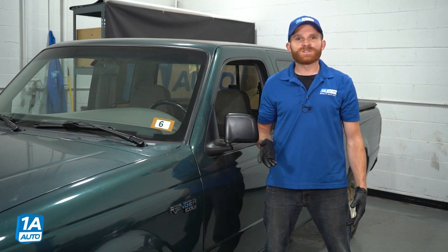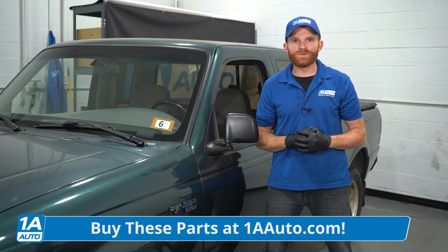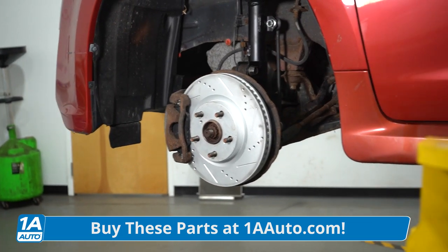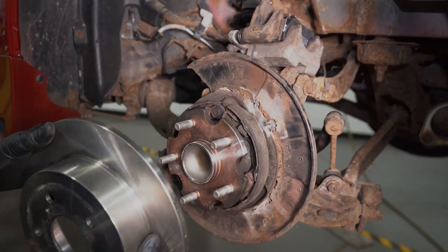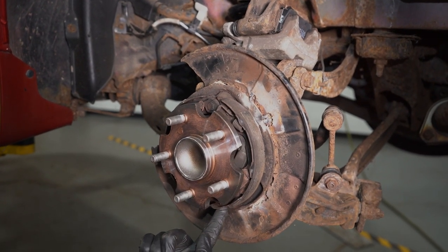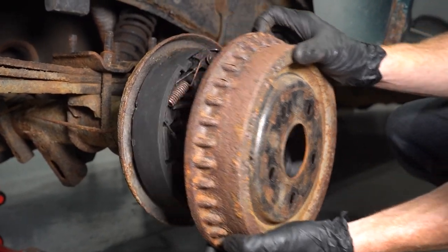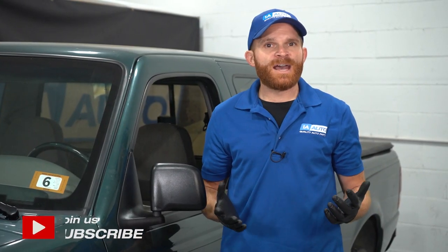Most vehicles are actually going to have brake shoes in the rear. I know you can look right through the wheels and typically you're going to find disc brakes in the front and in the rear, but if you were to take apart those rear brakes you're going to find that you have shoes in the rear as well. Of course that's not on every single vehicle, but commonly you are going to find emergency brake shoes located right behind that rear rotor.